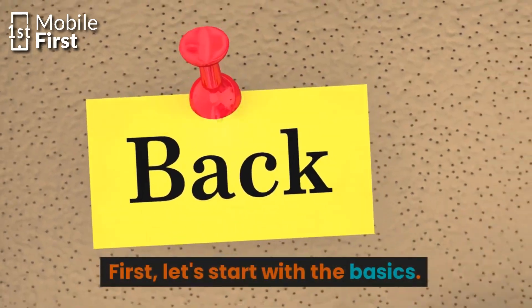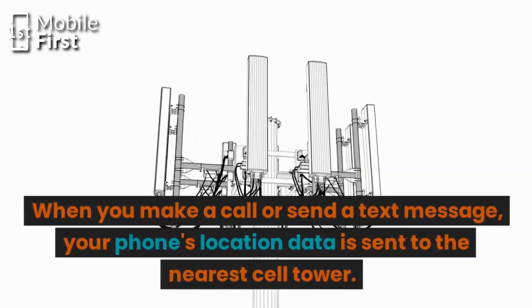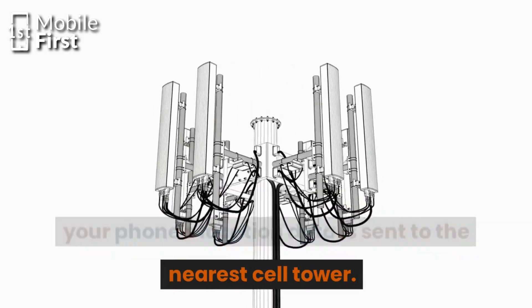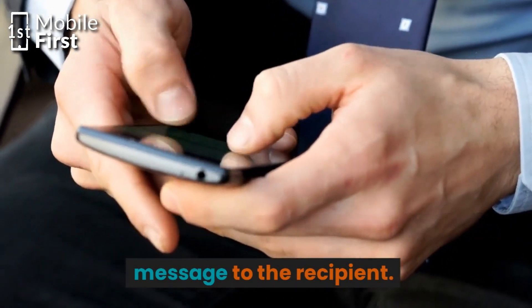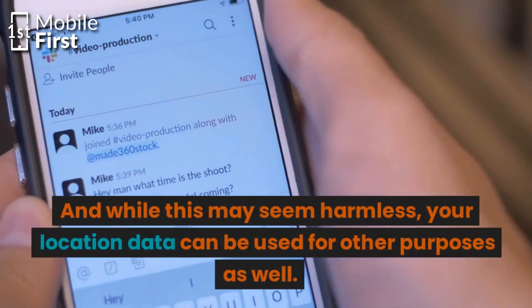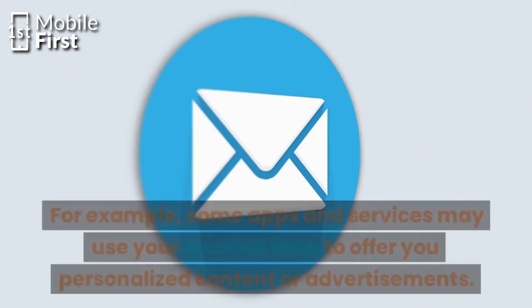First, let's start with the basics. When you make a call or send a text message, your phone's location data is sent to the nearest cell tower. This allows your carrier to connect your call or message to the recipient. And while this may seem harmless, your location data can be used for other purposes as well.